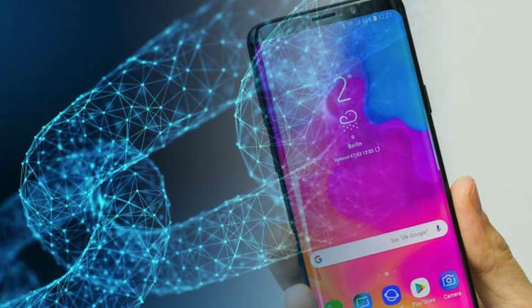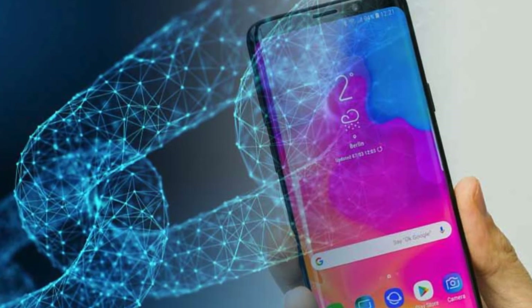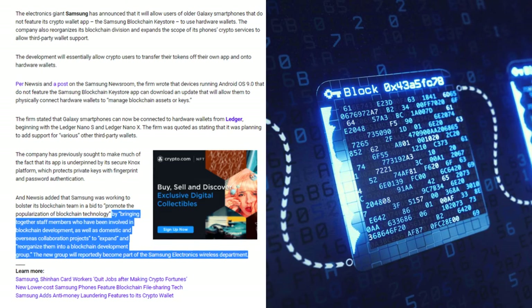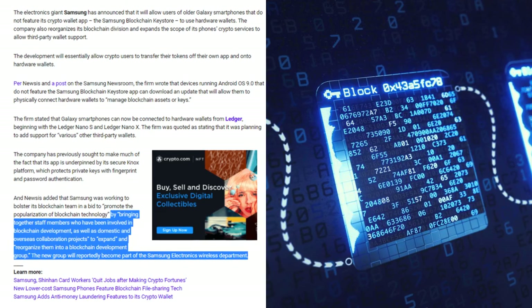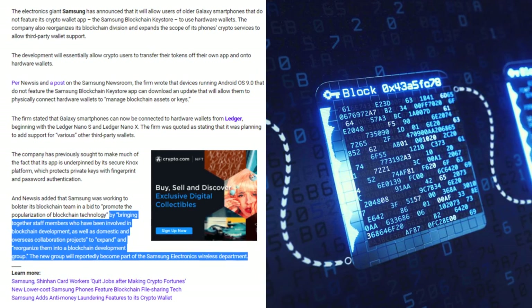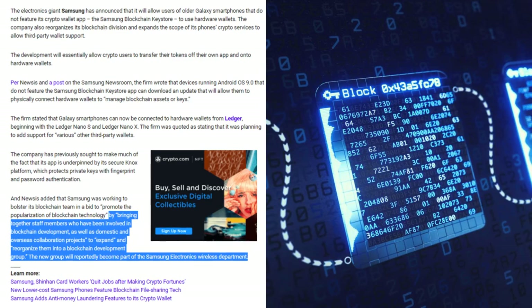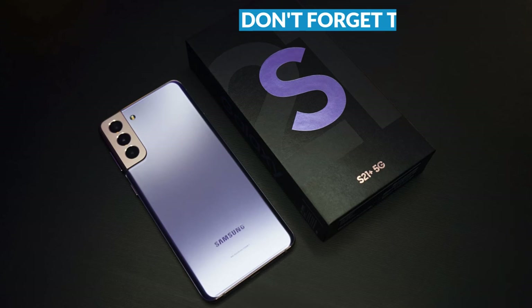Samsung was working to bolster its blockchain team in a bid to promote the popularization of blockchain technology, by bringing together staff members involved in blockchain development as well as domestic and overseas collaboration projects, to expand and reorganize them into a blockchain development group. The new group will reportedly become part of the Samsung Electronics wireless department.